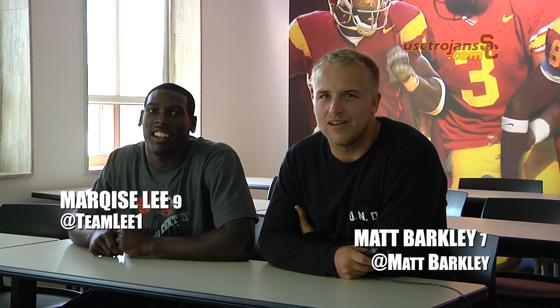What's up Trojan fans, it's quarterback Matt Barkley and receiver Marquise Lee. We're going to do a little Barkley Breakdown from the Hawaii game — the first play of the game with Marquise Lee taking a touchdown to the house. Let's take a closer look.